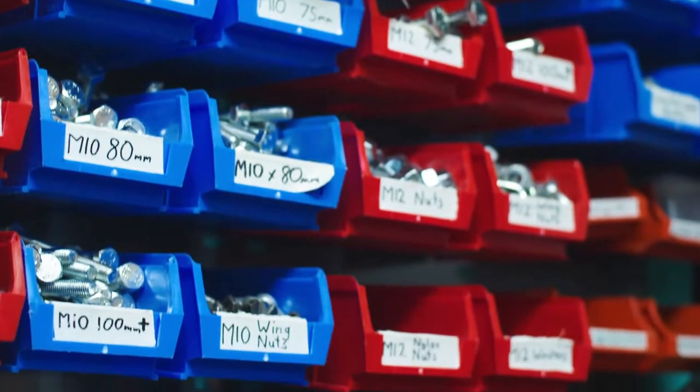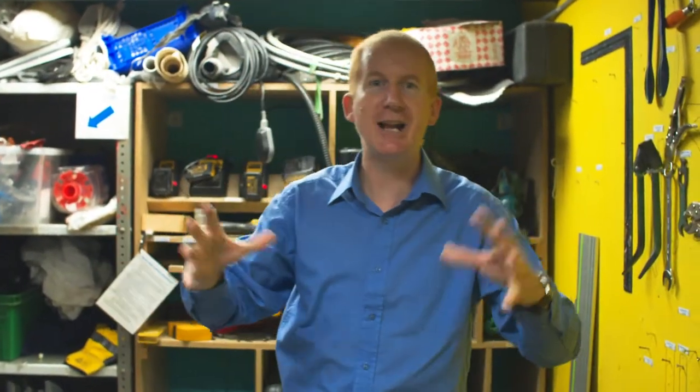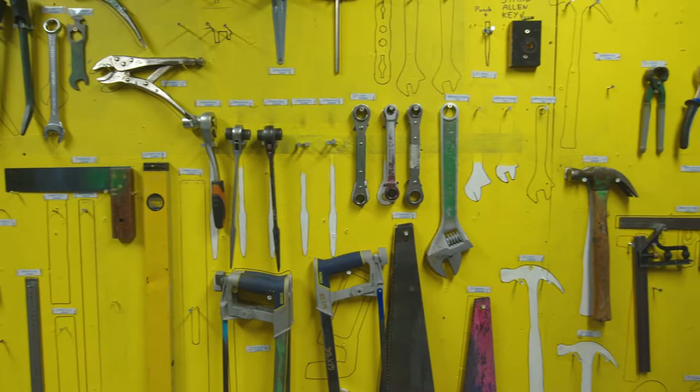Welcome to the Aladdin's cave of the Gordon Craig Theatre — the SM store, the stage management store, where we have nuts, bolts, screws, washers, and all the tools we need to get us out of the problems we may encounter when we put a show together.